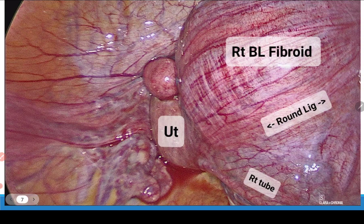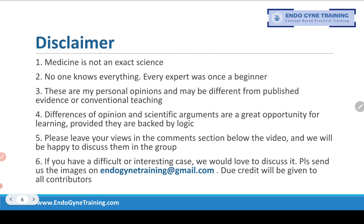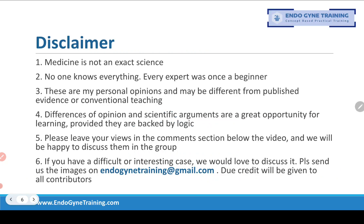Before we get to the discussion of the image, our standard disclaimer: medicine is not an exact science, so these are my personal opinions and may differ from conventional teaching. If you have comments, please leave them in the comment section below. For those who have not yet joined, please visit endogynytraining.com for a WhatsApp link to join our discussion group, where you can vote, discuss, and cross-check your views. Any difference of opinion is most welcome.